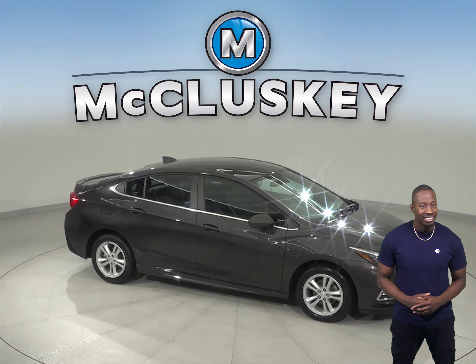Come on down and try this vehicle out today with our free 48-hour test drive.